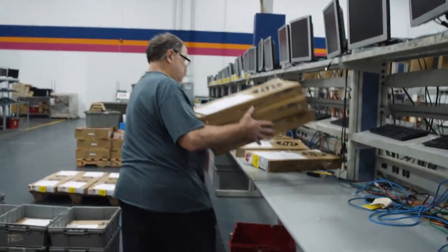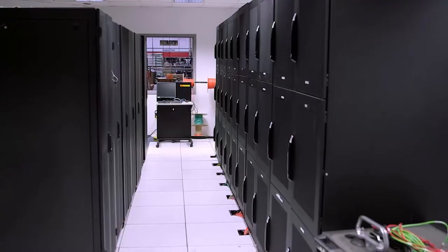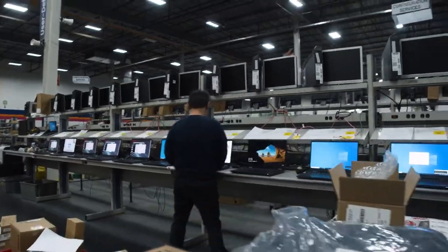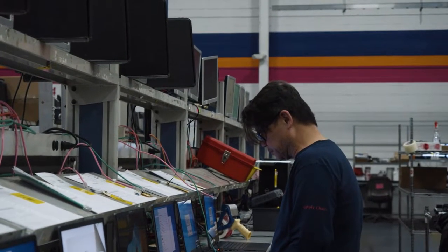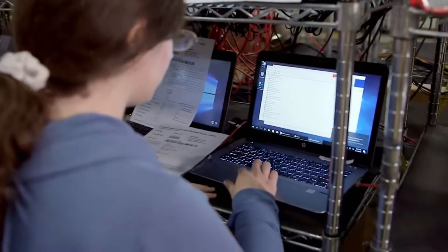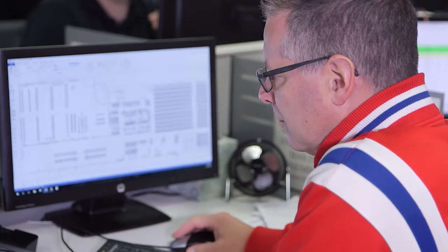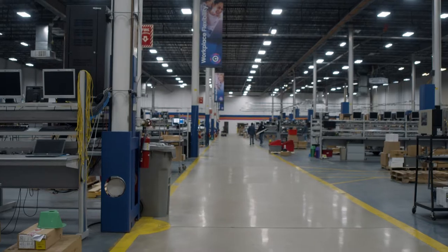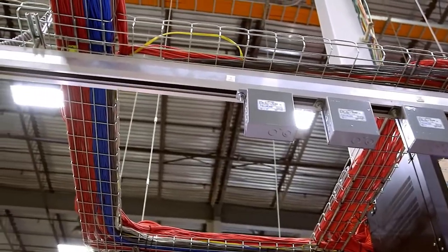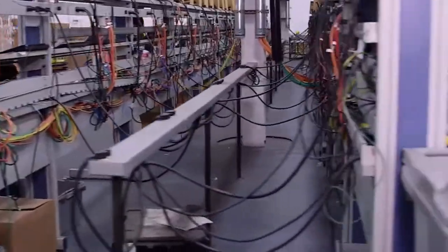We have over 35 clients that have their infrastructure right here in our facility, where we can attach right to their network. It gives us the ability to image their devices much faster. If they make changes on their network, we're able to make real-time changes with those applications on the floor. There's about 20 miles of cable up in our ceiling, but it comes from our data center right to the configuration bench.